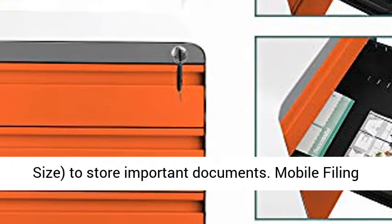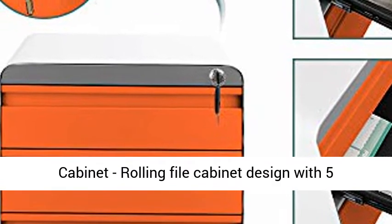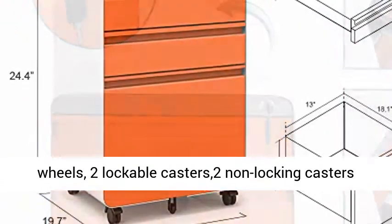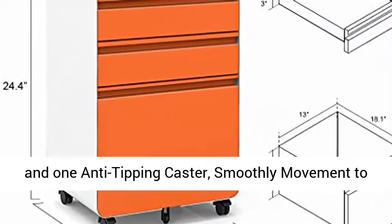Mobile filing cabinet with a rolling file cabinet design featuring 5 wheels: 2 lockable casters, 2 non-locking casters, and 1 anti-tipping caster for smooth movement to anywhere without tipping.